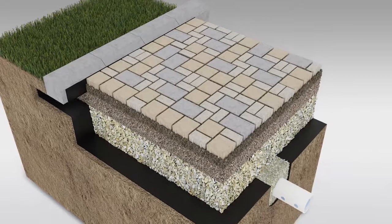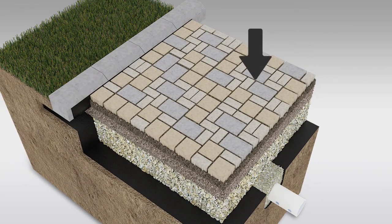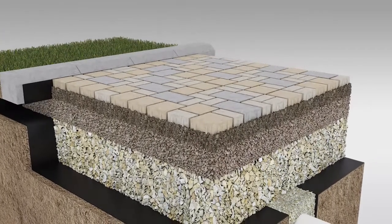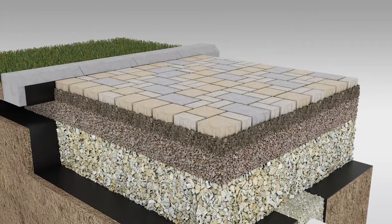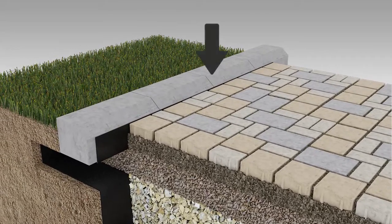At the surface are concrete pavers, similar to what have been used in driveways, patios and walkways for decades, just with small openings to allow for water to drain through. A small stone chip, called the joint material, is used between the pavers to lock them in place. Around the outside of the pavers is a curb to help hold the pavers in place.